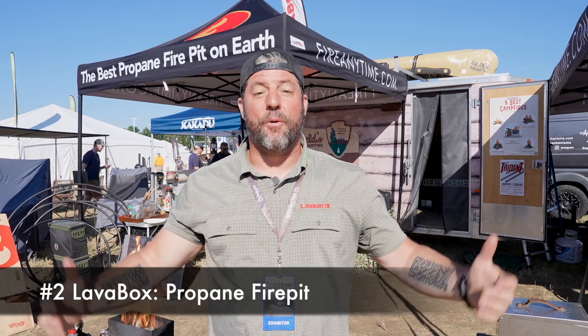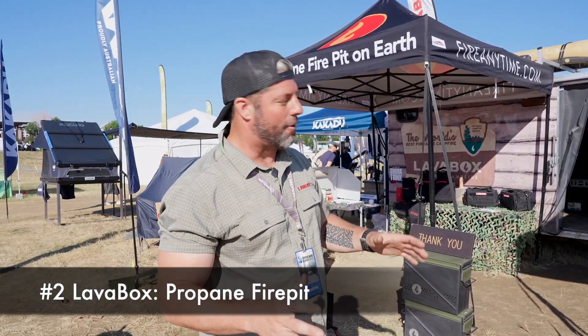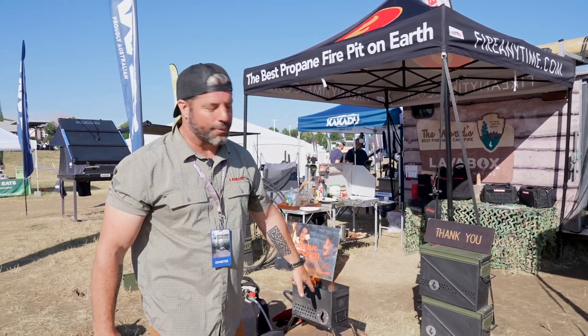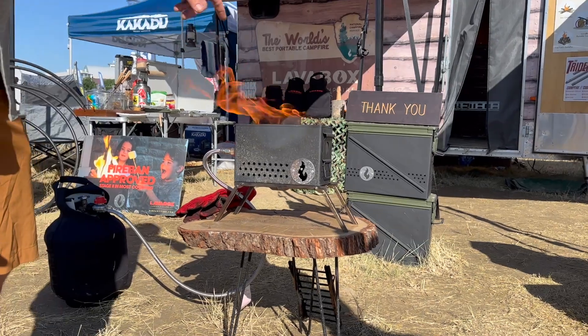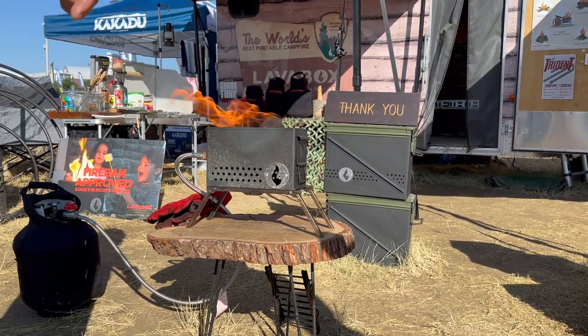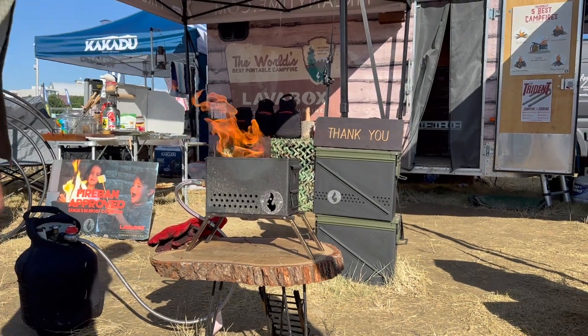Josh here from Lava Box. It's Sunday morning at the Overland Expo. Let me walk you through a few of the products. First up is our flagship product, the Tabletop Volcano. Yes, it's been raining so it's pretty dirty, but this guy puts out 280,000 BTUs. The next largest competitor is 65,000, so it's not even close. It's a massive, massive fire.